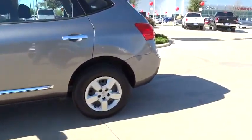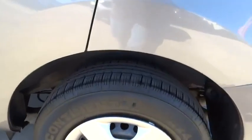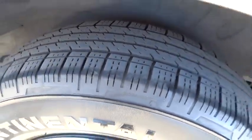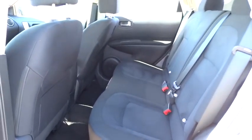Rear defrost, FWD, CD player, power door locks, MP3 player, bucket seats, security system, trip computer, passenger airbag, child safety locks, power windows.